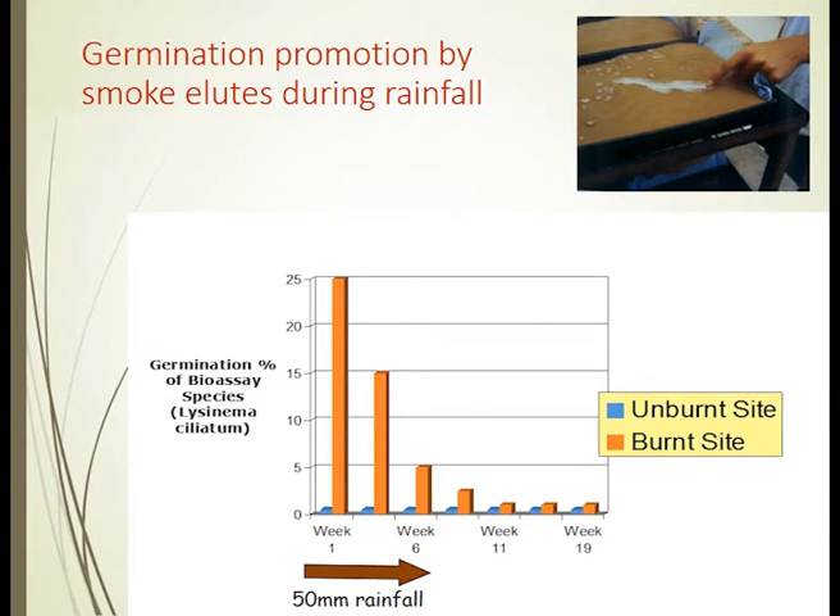Equally, we've been to those same sort of burnt sites — they're sandy soils so water percolates through — and we've measured the eluting of whatever the stimulating chemical in smoke is. Over a four to six week period at the beginning of our southern winters here in the Mediterranean zone of southwestern Australia, we used a germination bioassay of water coming through that soil, with little subsoil collectors that we would vacuum-collect.